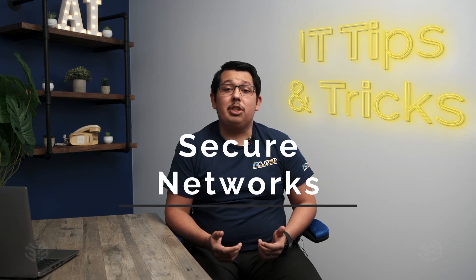Next, always use secure and private Wi-Fi networks, especially for sensitive transactions. Public Wi-Fi might be convenient, but it's a playground for hackers. Use a VPN for an extra layer of security when you're on public networks.